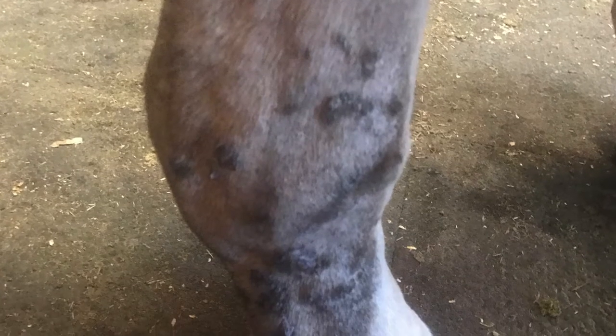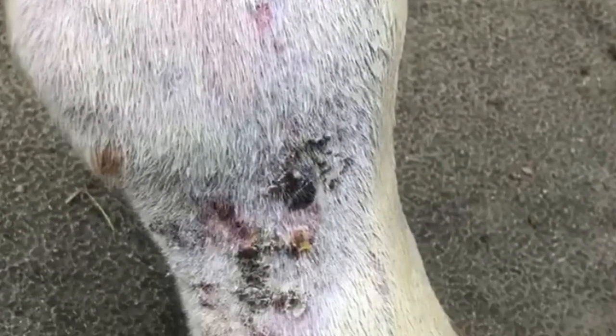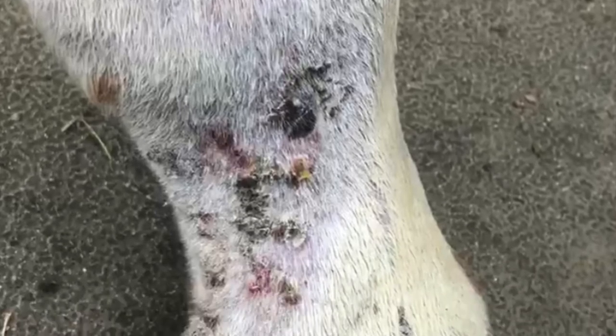Scratches. This is the scabby, oozy dermatitis that happens down low on the legs. This is a moist, purulent condition that occurs mostly on the fetlocks and pasterns.